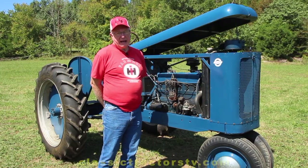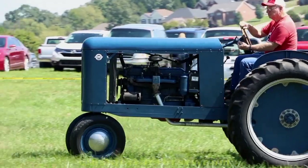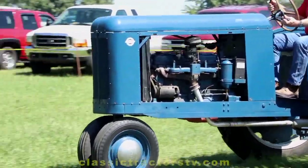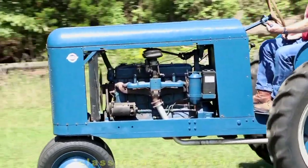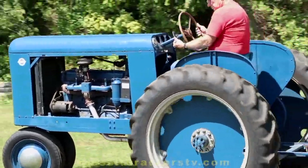I found the tractor by accident while going to look at an old used truck that was for sale. When I got there, the man had a barn full of old trucks, cars, and tractors. I saw this in there and became more fascinated with the tractor than the truck. The short version of the story is, at the end of the day, I took the tractor home instead of the truck.